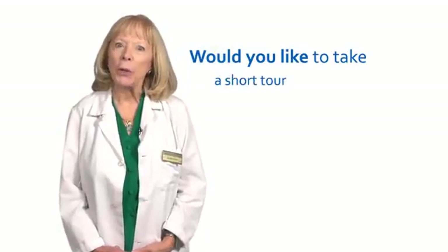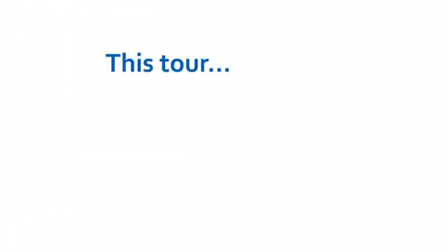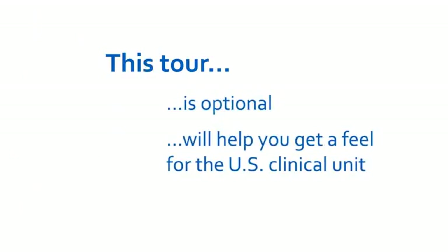Would you like to take a short tour of a clinical unit in a U.S. hospital? This tour is optional. It is offered to those of you who want to develop a general sense of what a U.S. clinical unit is like. We do not expect that you will grasp every detail or every term used during the tour.